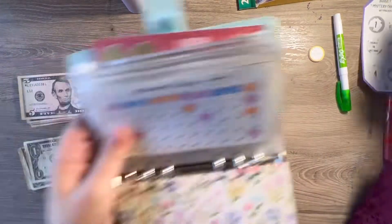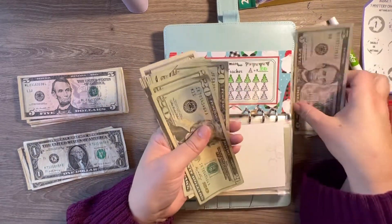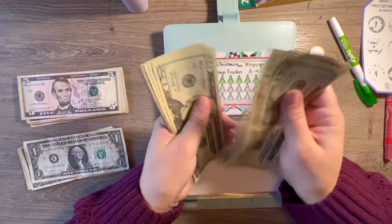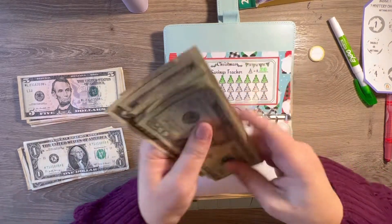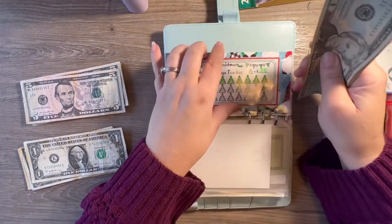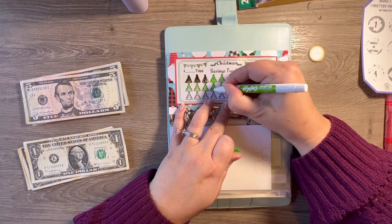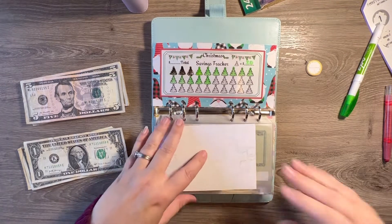I'm going to go ahead and stick that $30 straight into Christmas as well. I am trying to fund this Christmas envelope because we are getting close to Christmas. So that's another $30, bringing Christmas to $310. If I add two more tens or two more fives that will give us $320, which is a pretty good start. So we're going to stop there for that one.